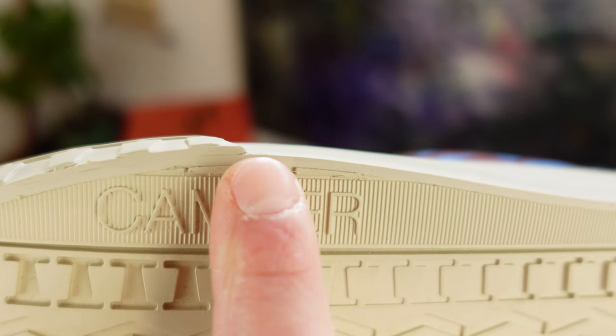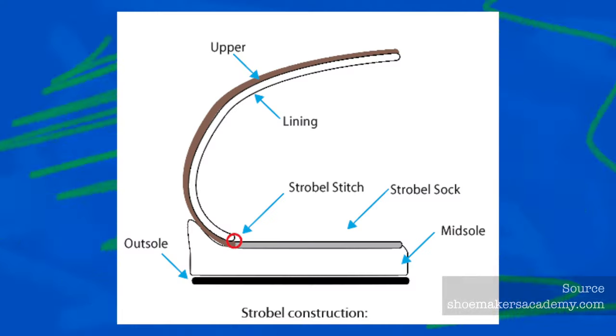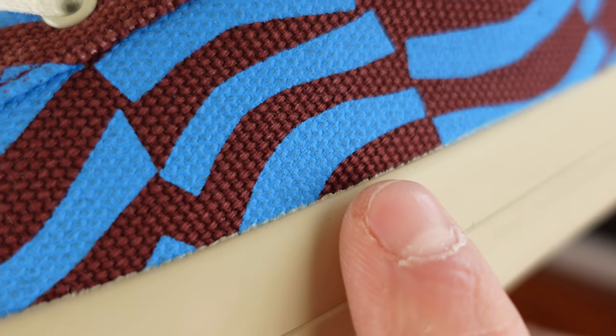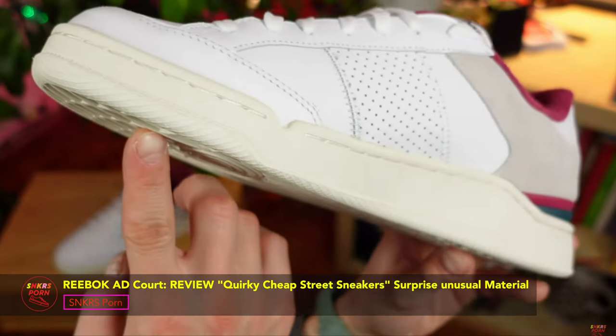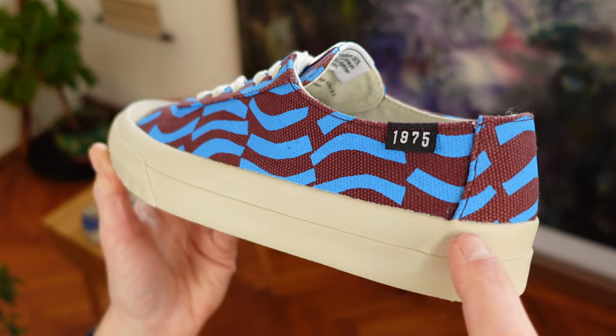Contributing to this sneaker's durability are the metal eyelets and the vulcanized outsole made from natural rubber, which is very grippy. The upper is also stitched to the outsole and to the sidewall on the interior, and that contributes to its durability a lot. The most durable sneakers have the upper stitched to the outsole, glued, and also stitched to the exterior sidewall all around so they won't come apart. These have only the first two characteristics, but for summer sneakers maybe that's enough.